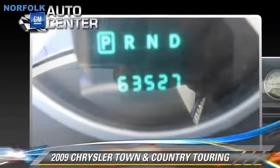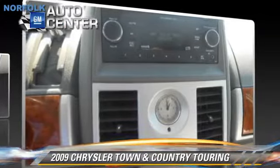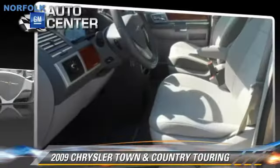Comfort and convenience features include third-door third-row seating, power sliding doors, satellite radio, and a CD player with MP3. Give us a call to schedule your test drive today.